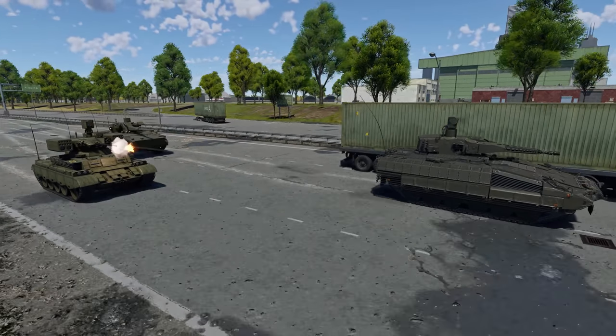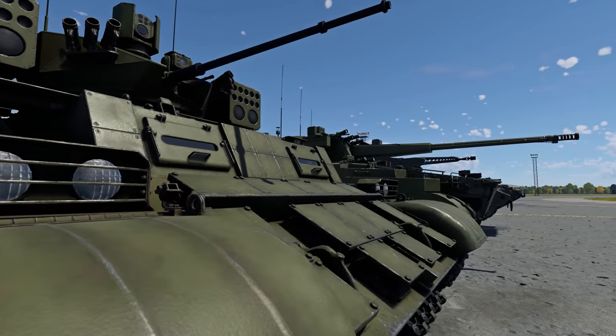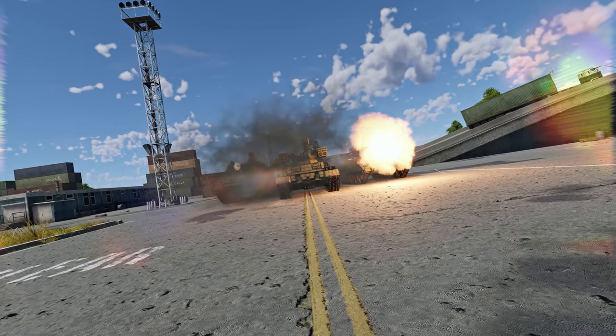Tanks with unmanned turrets enjoy a playstyle different from other vehicles, helping even veteran players to get some new, unique experiences. Are there any that you like? Tell us in the comments below!